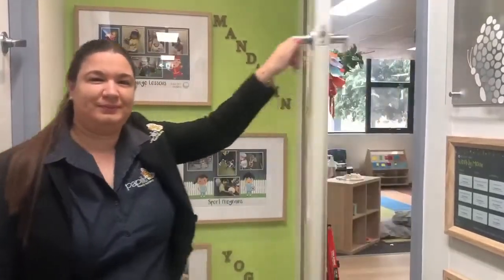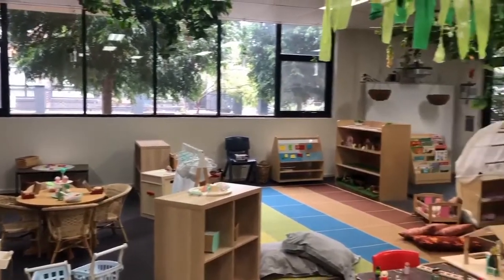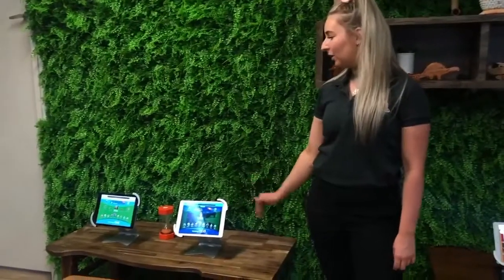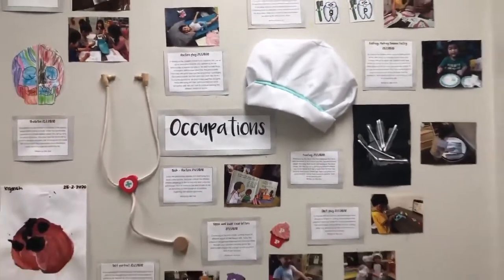Welcome to our preschool prep classroom. Hi, my name is Ashley. I'm the lead educator in the preschool room and also the educational leader here at Popylio Medibank. In our preschool room, we have a school readiness program designed to help children develop the skills they need to make the transition to primary school. This includes workbooks with literacy and numeracy skills. Our children also have access to our tech station, which encourages them to learn from Reading Eggs and Maths Seeds. Our daily curriculums are child-led and play-based, with educators scaffolding on children's interests through intentional teaching.